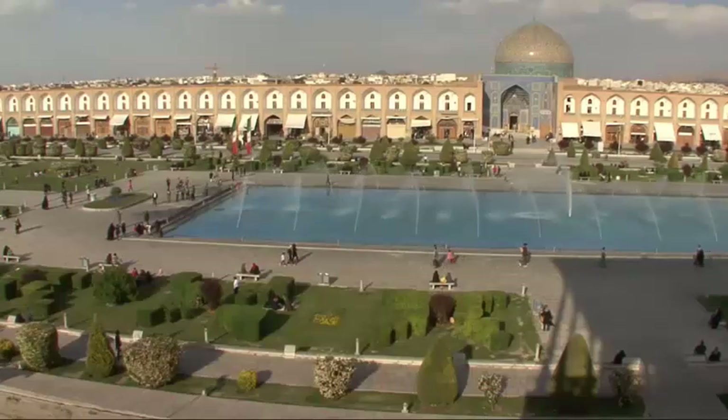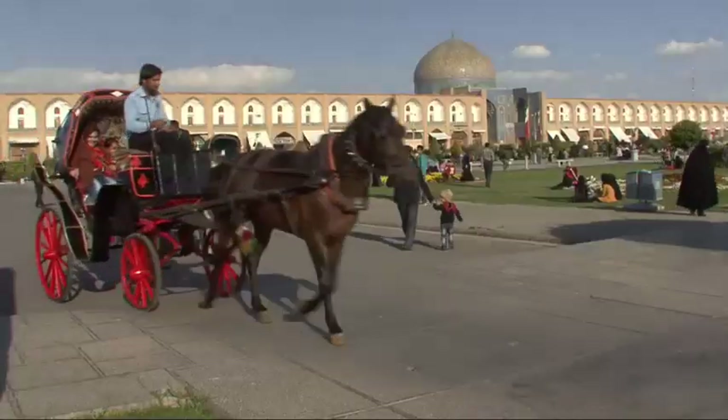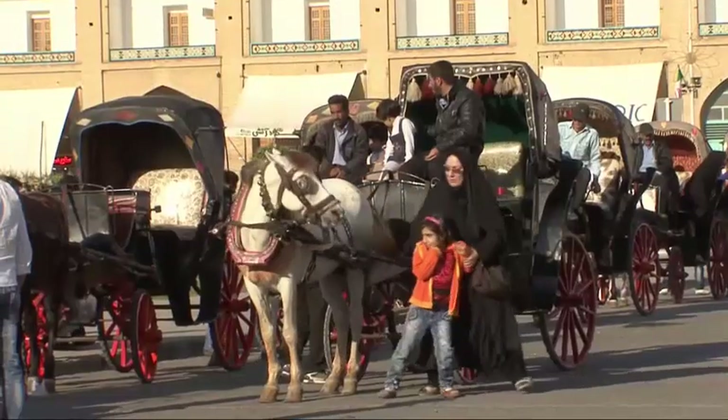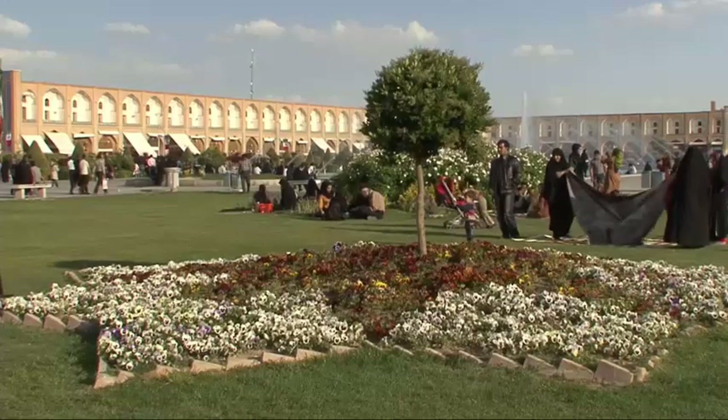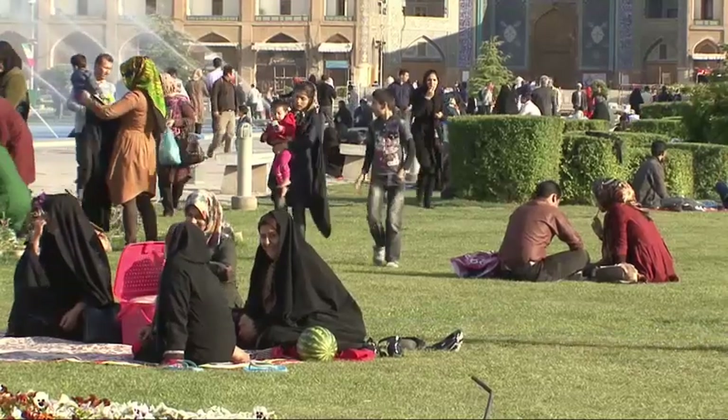The Shah Maidan, or public plaza, is an eight-hectare space constructed in Isfahan under Shah Abbas I between 1590 and 1595. It was designed for state ceremonies and sport, such as polo games.